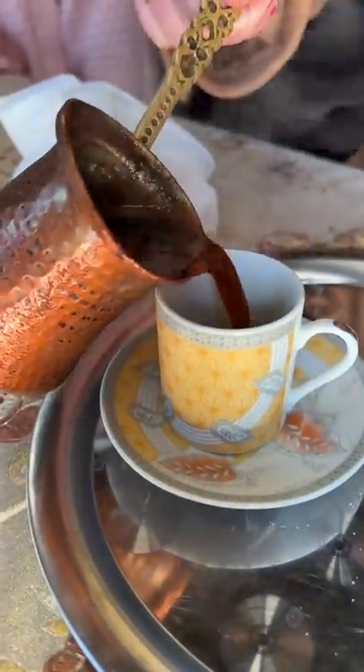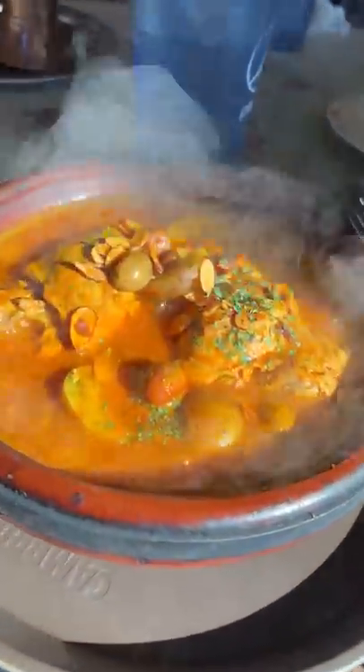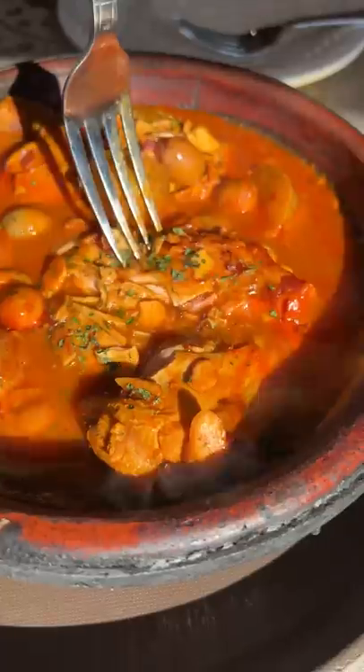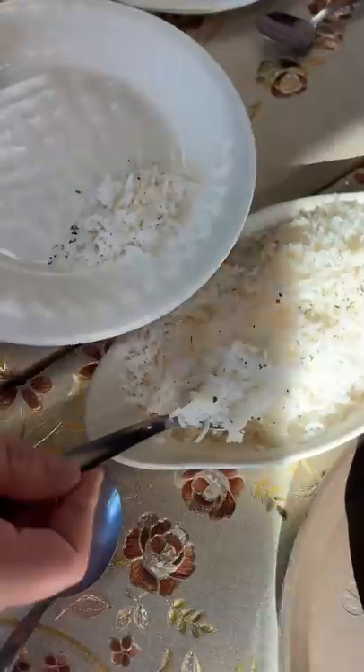The chicken tagine came out and I did not expect it to be served in this clay pot, which I later found out is called a tagine — hence the name — and it kept everything on the side very hot. The chicken is slow braised in spices with potatoes and olives, and oh my gosh it was delicious. The chicken just slipped right off the bone and had all this time to soak in the flavorful broth.